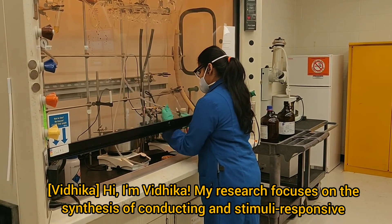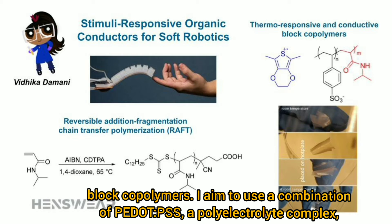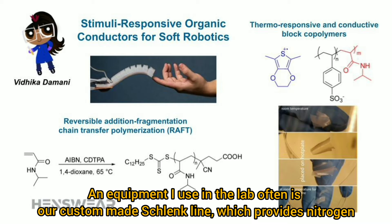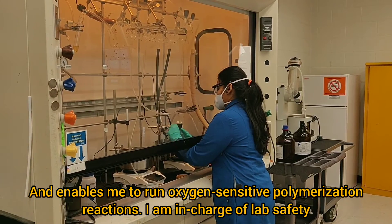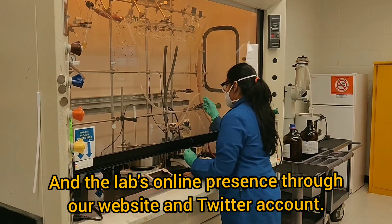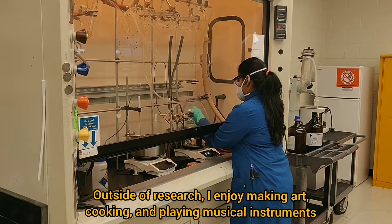Hi, I'm Vidhika. My research focuses on the synthesis of conducting and stimuli-responsive block copolymers. I aim to use a combination of PEDOT:PSS, which is a polyelectrolyte complex, and PNIPAM, which is a thermoresponsive material, for actuation and soft robotics. Equipment I use in the lab often is our custom-made Schlenk line, which provides nitrogen and enables me to run oxygen-sensitive polymerization reactions. I am in charge of lab safety and the lab's online presence through our website and Twitter account. Outside of research, I enjoy making art, cooking, and playing musical instruments.